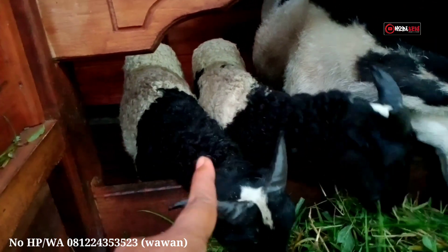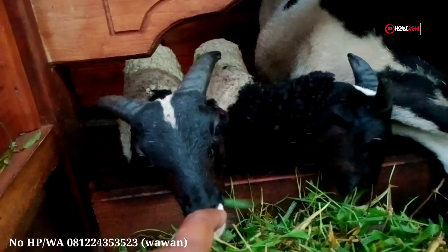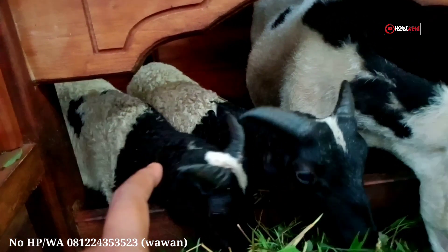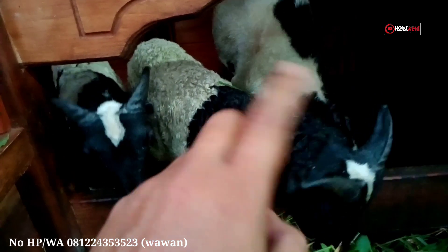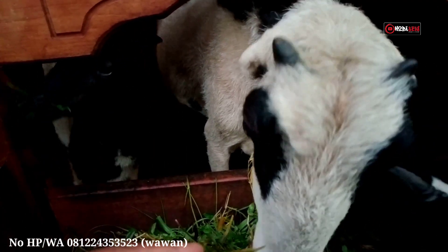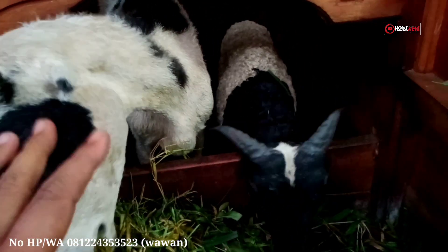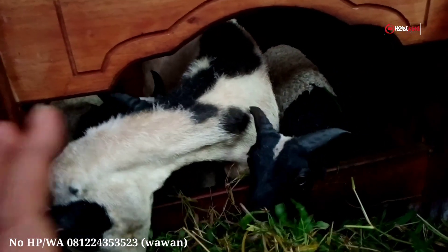Anaknya warnanya juga sama - hitam dan putih, hampir mirip semuanya. Anaknya juga pejantan semua. Ini domba garut jenis aduan atau jenis tangkas. Umurnya dua bulanan, bobot anaknya kira-kira 10 kg-an. Tanduknya juga warna hitam, masih kecil. Nanti kalau sudah plek dua, plek empat, atau plek enam, tanduknya bisa panjang dan lebar, bisa membentuk leang, abando, atau yang lainnya. Domba ini bakalan jadi domba yang bagus dan bisa menjadi jawara di pamidangan.